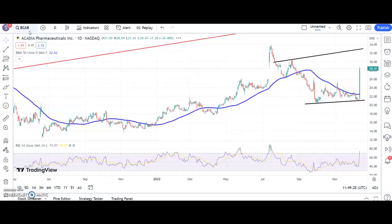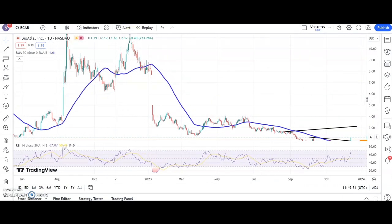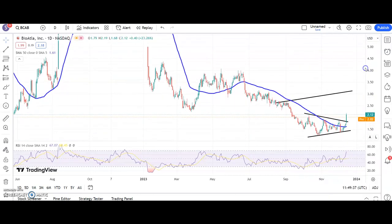Another stock on the move is BioAtler, and here we've got what looks like a rising trend channel base in place. We've seen the shares break above the 50-day moving average quite comfortably - that's now rising - and we've broken a resistance line from back in October. Above that resistance line of $1.90, we're looking for up to $3.10 by the end of next month.